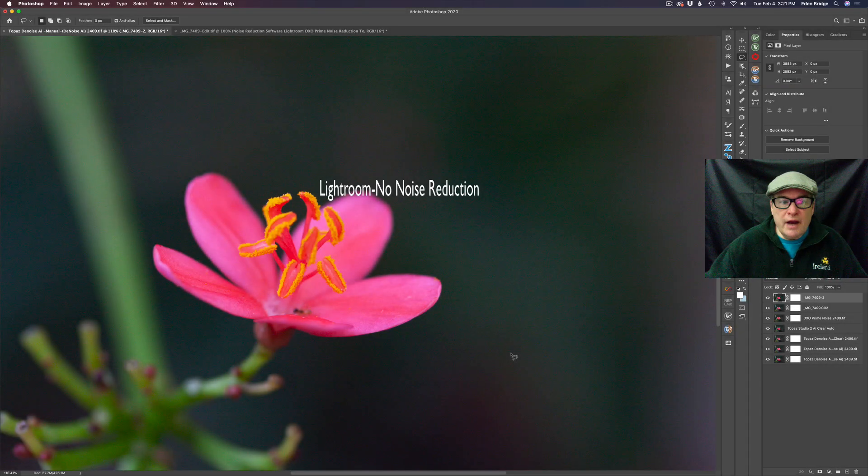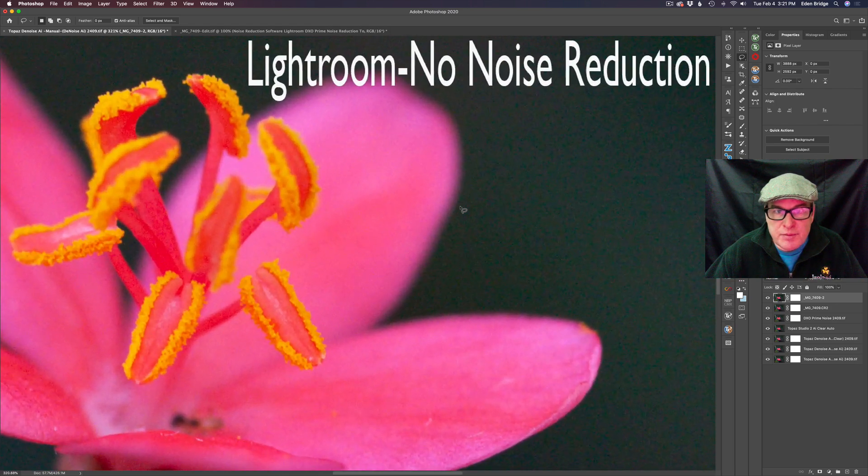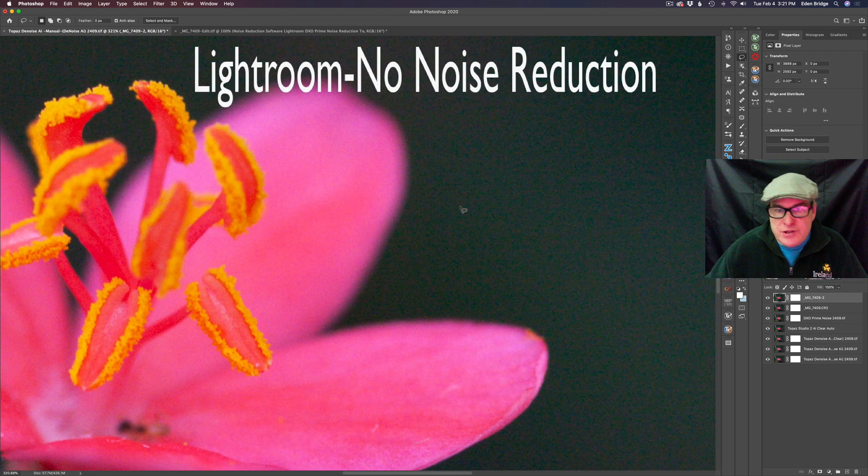We're starting out with this Lightroom no noise reduction image — no noise reduction and no editing whatsoever. Let's go ahead and zoom in on it, and this will be what we can compare everything to. As you can see we have a lot of noise in here — color as well as luminance noise, and no sharpening has been added at all.